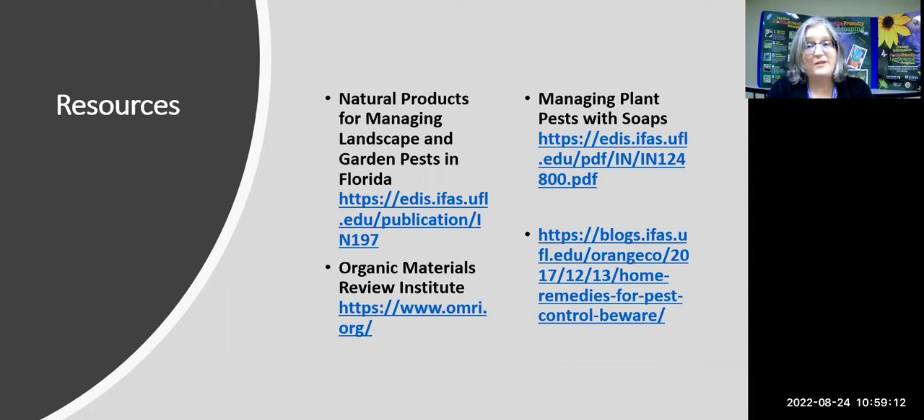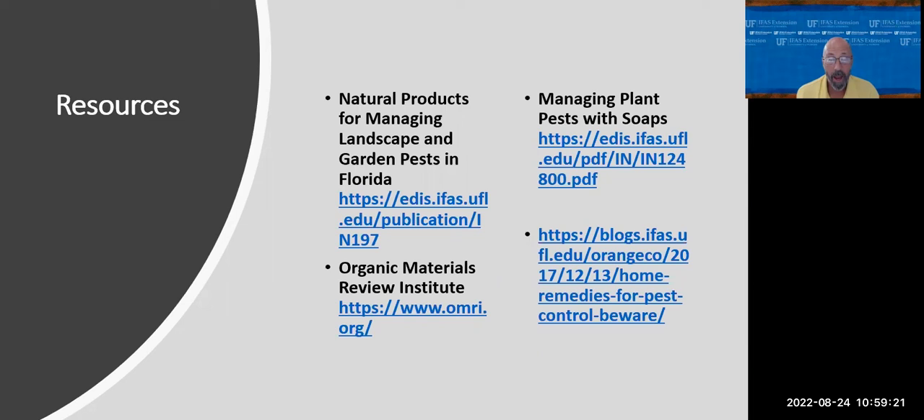Thank you very much, Dr. Lester — your input is always very beneficial. I always learn a lot, which is why I hang around him. I'm on a lot of email lists and get information about new fungicides and products on the market; the first thing I do is Google the label to read all the information. A lot of these products may not be available at your local big box store or lawn and garden center, but they're definitely worth trying. You'll probably have to order online — most things are on Amazon and other sources.